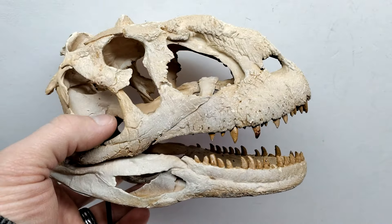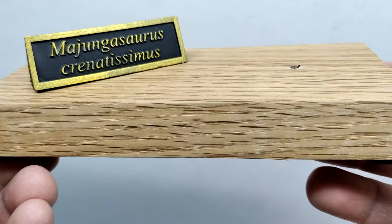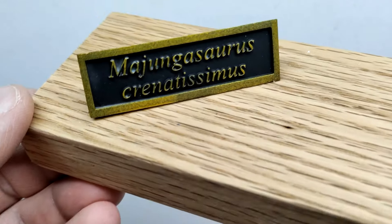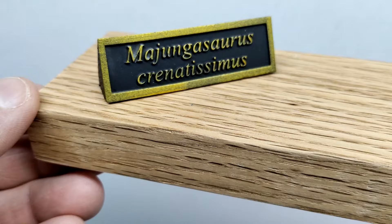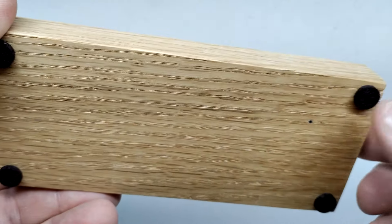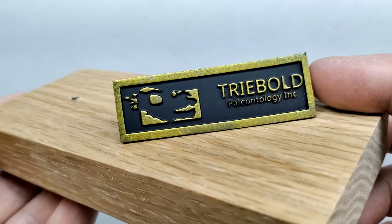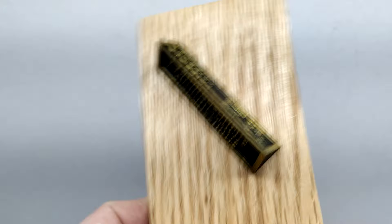Looking at it from the back — this thing is honestly out of this world. The base is pretty much the same as we had seen for the Mosasaurus: a really nice wood finish, very high quality. We also have the nameplate here with 'Majungasaurus.' On the underside there are small circles to keep it stable on your table without damaging it, and on the back it reads 'Tribal Paleontology Incorporated.'